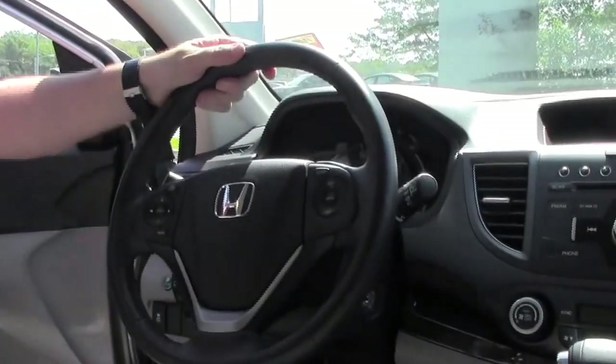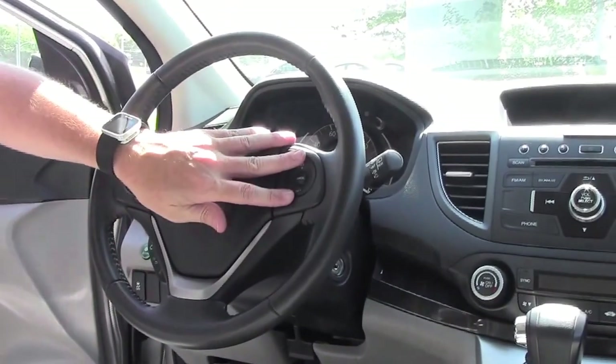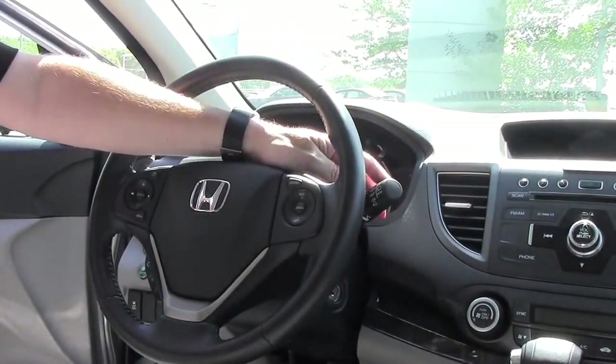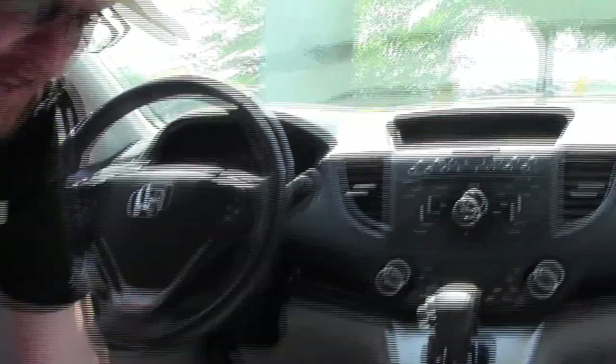You have fingertip controls for your radio, i-MID display, and Bluetooth. Cruise control, telescopic tilt steering, intermittent wipers for the front, wiper control for the back, leather-wrap steering wheel and seats, driver and passenger armrests.